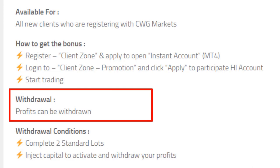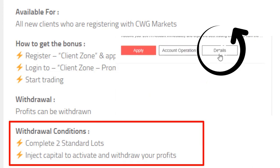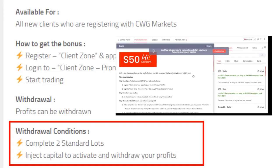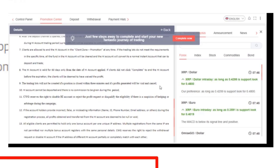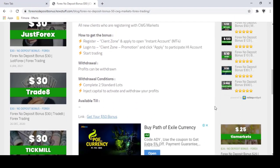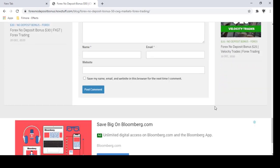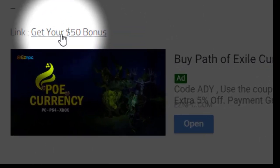The profit you make can be withdrawn. Two lots should be traded in order to withdraw the profit, and you must read all the other terms and conditions from this page. To access this page, you must register first with CWG Markets. You can register an account by going through this link.